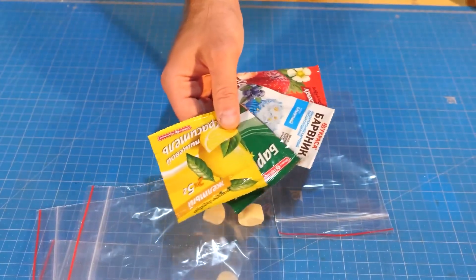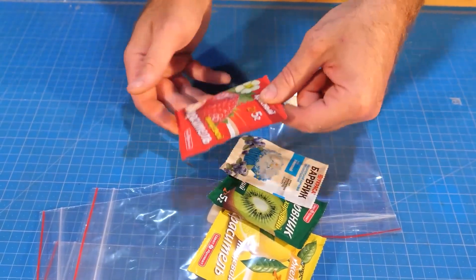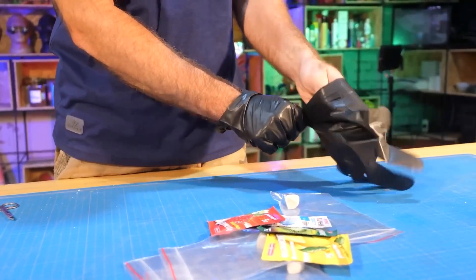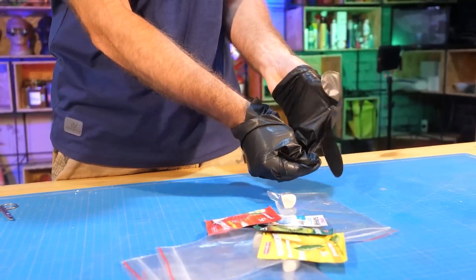We have 4 kinds of food coloring: yellow, green, blue, and red. The dye is harmless to living organisms, but your hands can get dirty, so wear gloves.